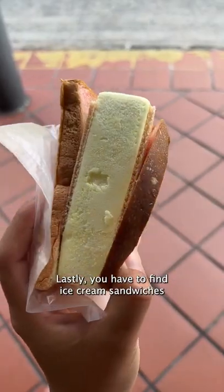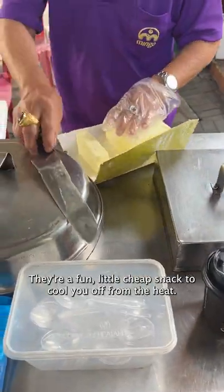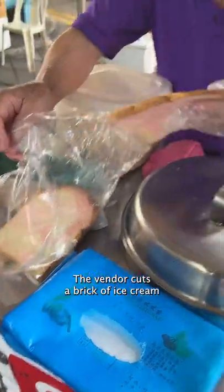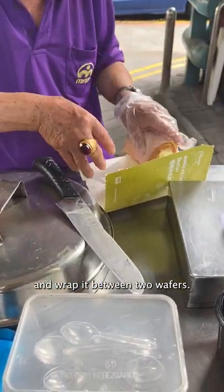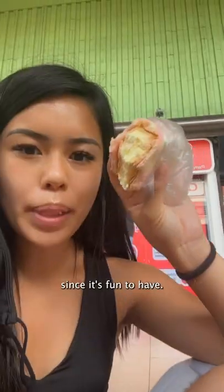Lastly, you have to find ice cream sandwiches on the streets of Singapore. They're a fun little cheap snack to cool you off from the heat. The vendor cuts a brick of ice cream and wraps it between two wafers, and I recommend paying a little bit extra for the slice of rainbow bread since it's fun to have.